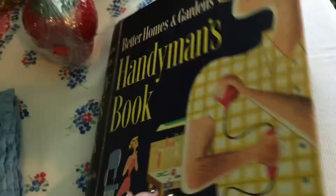I picked up this book — it's a Better Homes and Gardens Handyman book. I paid $1.29 for it and this one is a fifth printing from 1957. I love the pictures in it and the cover is amazing.